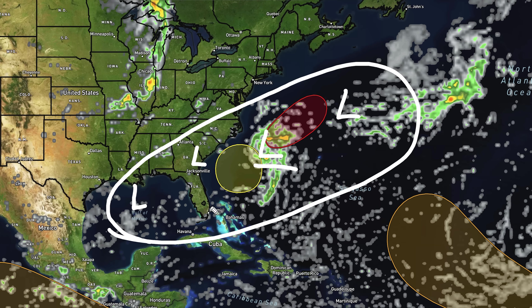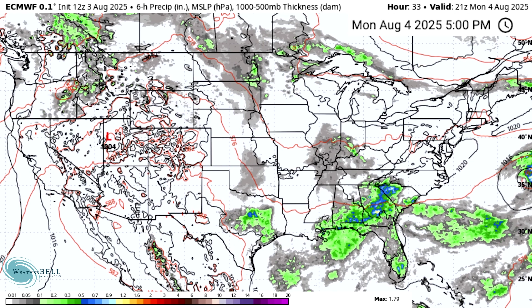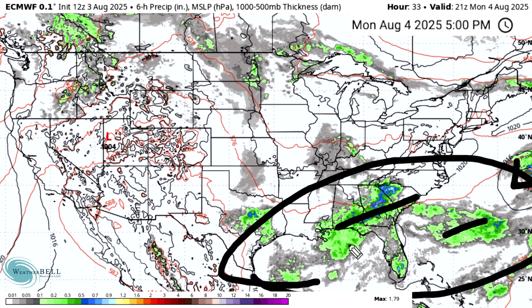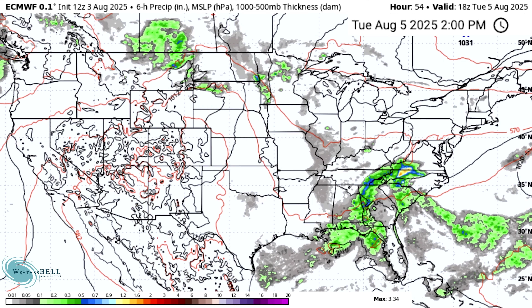Let's switch over to Weatherbell and talk about the European model and see what that one has to say as well. We do see a rather intense system here off the east coast. This model does think that this one will at least become a named storm. We're also going to be watching this area off the southeast. Talking about tomorrow more in particular — this system is already well offshore. We have about one to two days of a window in that red area with a 70% chance of development to potentially see that one develop.